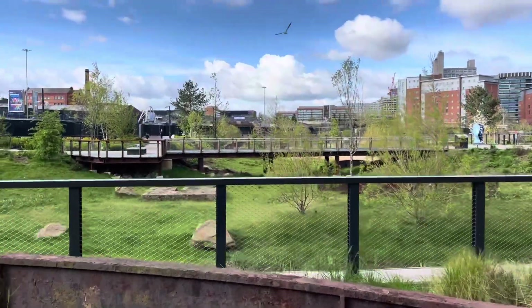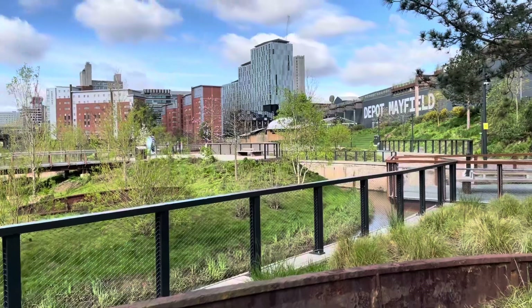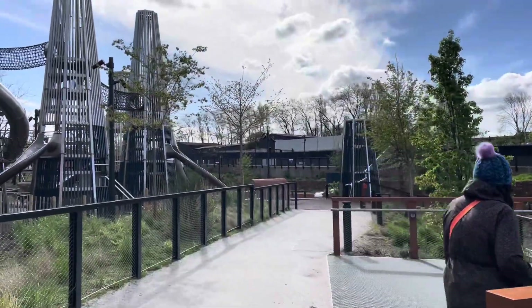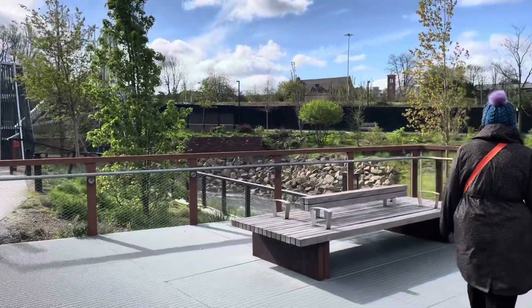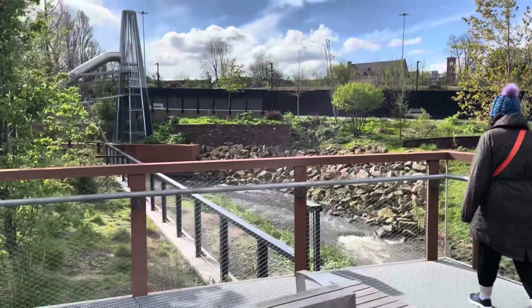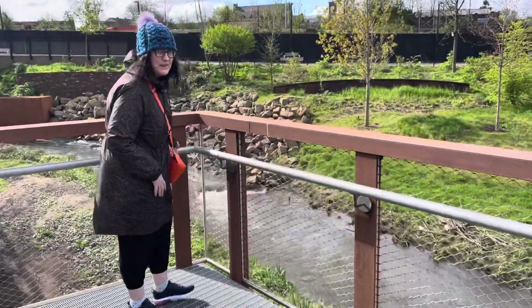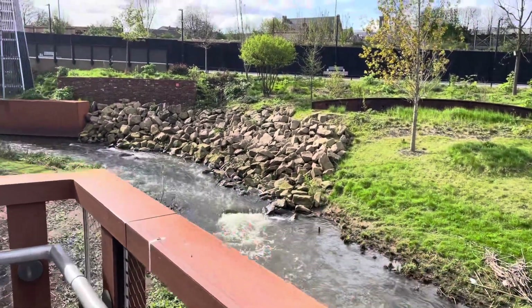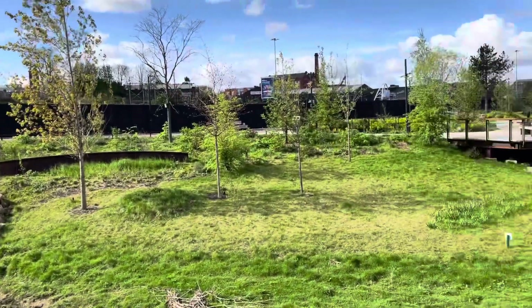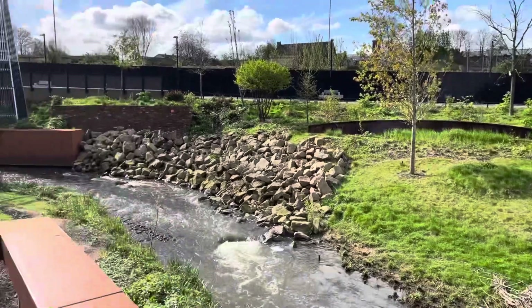And over there is some water. Can you just see it? Absolutely stunning. Are you going on the slide, Michelle? It's a lot better than I thought it would be. It's incredible. It's cool. I love the rapids and the rocks.